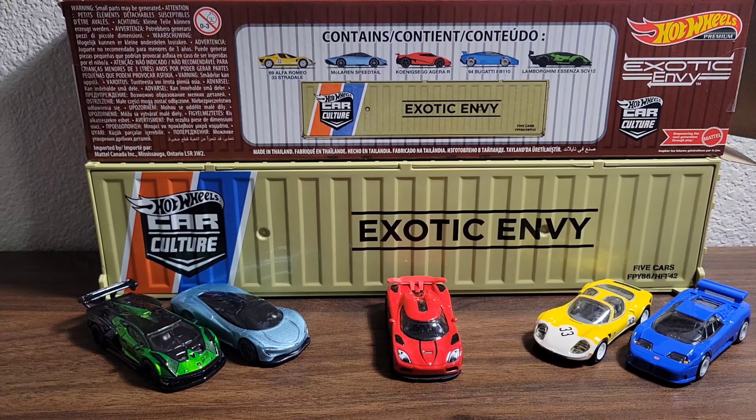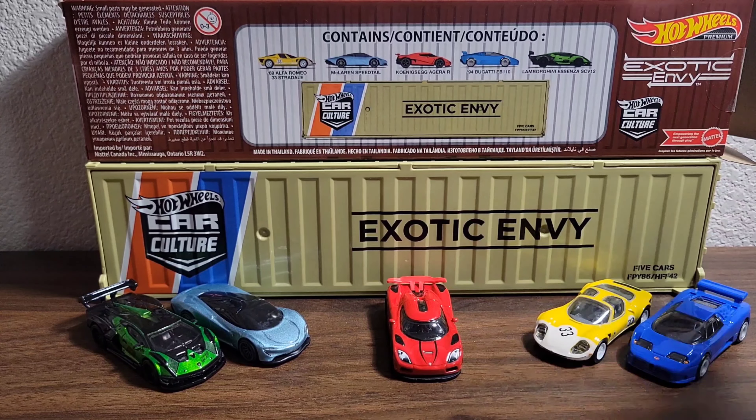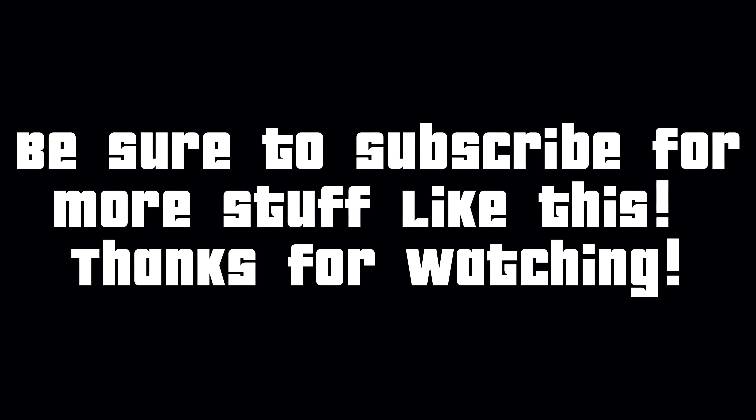There is the Exotic Envy Car Culture Hot Wheels Premium 5-Pack — a very cool pack. In total, I would give it a 10 out of 10. There's always that one car that everyone just leaves on their shelves, and I would assume it would be the Alfa Stradale. But after owning it, it's not a bad collector's item at all. I would assume most people would go for the Koenigsegg or the Lamborghini, possibly the Speedtail. The Bugatti and the Speedtail were the only ones I had as standard, not premium. Well worth the $10.